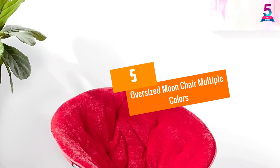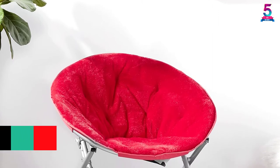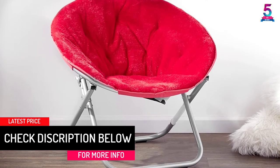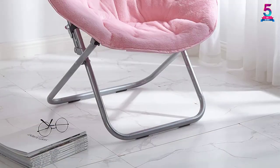At number 5: Oversized Moon Chair Multiple Colors. This moon chair is built in a way that it will be able to serve you for a long period of time without experiencing any damages. It is lightweight, making it portable to be carried from one point to another with much ease.